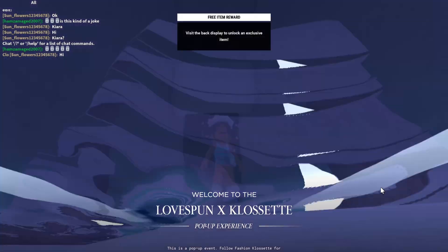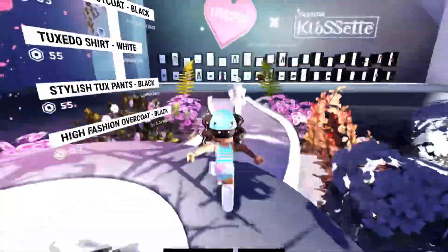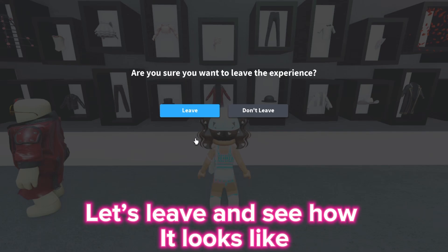Follow where I go. Now you will get a badge. Let's leave and see how it looks like.